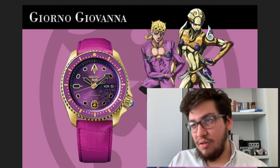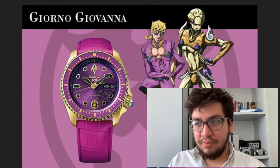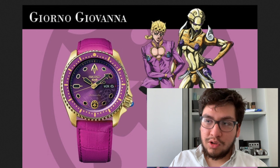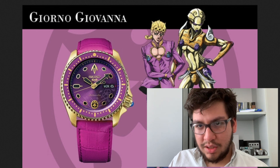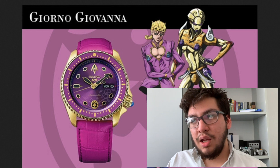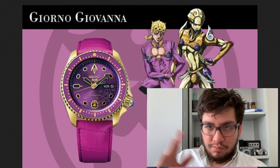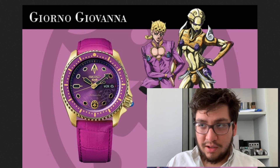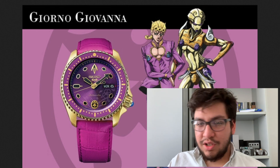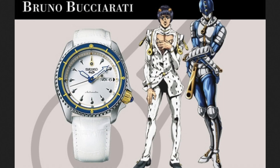From the picture we can see it's a leather strap. The watch is automatic, of course, Seiko 5. It comes in a gold color — I don't believe it's an actual gold watch but gold plated. It's based on the character Giorno Giovanna, and next to him is The Stand, which is the soul of the character.